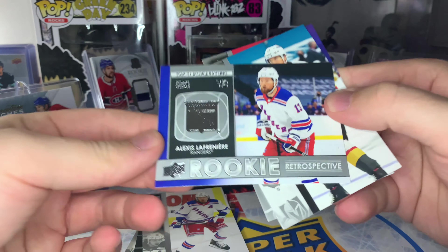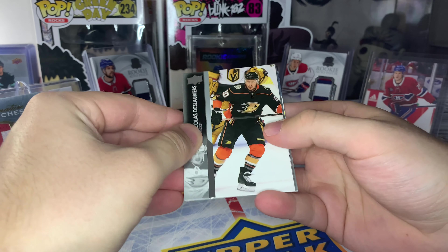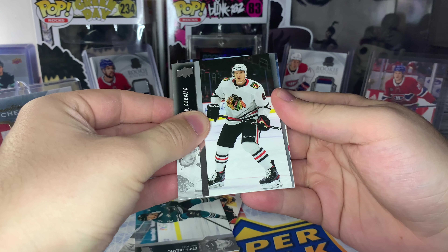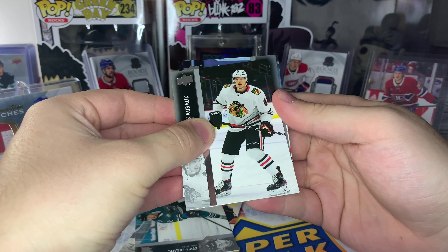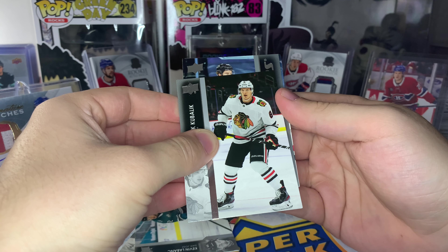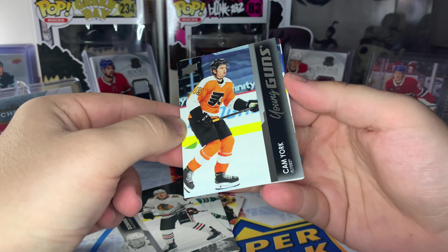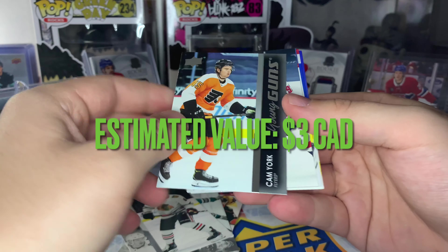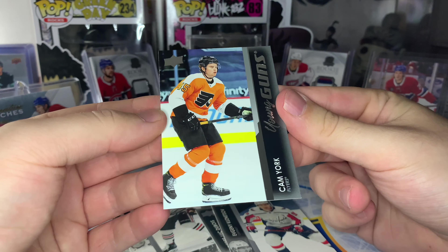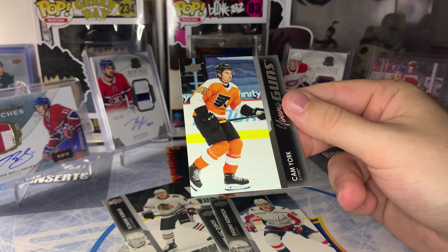What is this? It's actually a Rookie Retrospective of Alexis Lafrenière. Final pack here of this retail box and we do have a Young Guns — this box has been okay, let's see if this name can really make it good. Come on... who is this? It's Cam York. Not a ton of hobby upside but a good real-life player potential. Unless he breaks out as a huge offensive defenseman, this card won't have a ton of value.